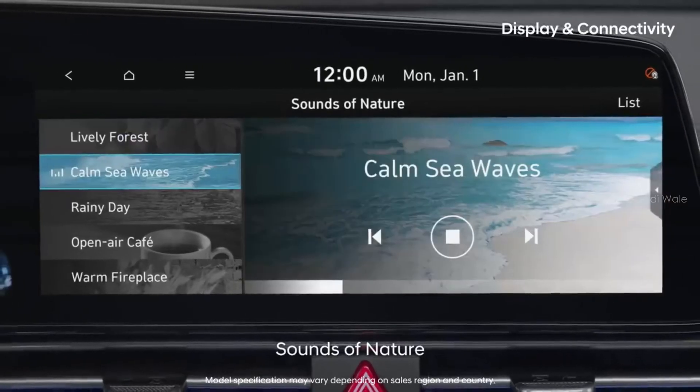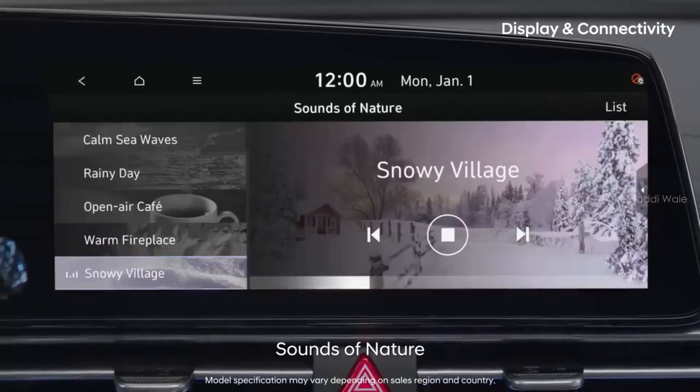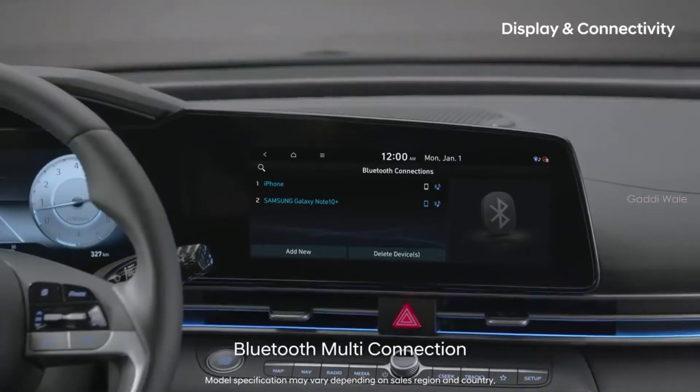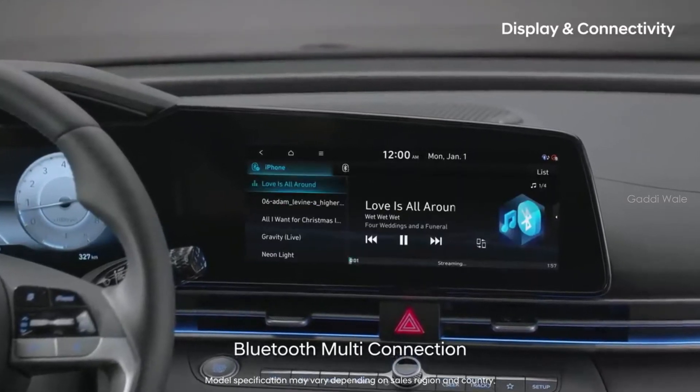The sounds of nature, letting you choose from six different themes, will help you calm your mind as well. You can seamlessly connect two smartphones at once and switch between music while driving.